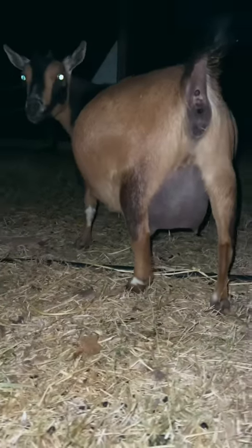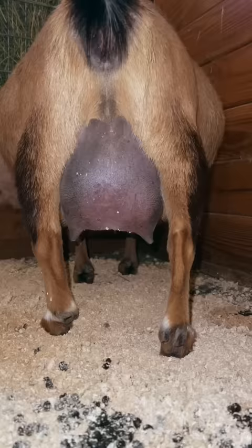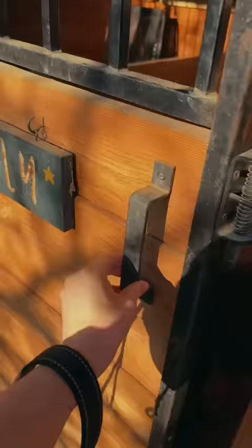Last night I went to check on Tilly and her udder looked a lot bigger. So just as a precaution, I decided to go ahead and put her in the kidding stall in the barn and I watched her on the camera all night. But the next day she acted completely fine — no problems.